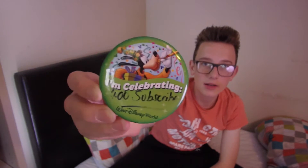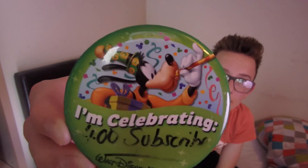This one is my celebrating 400 subscribers button — they call it a button in America, a badge in the UK. It's got Goofy on it and says 400 subscribers. It's faded a little bit because it's so humid in America. I'll keep this for a very long time. I didn't buy it, but I wanted to include it because it was something I got while we were there. My mum, dad, and brother all surprised me with it together — you would have seen it in the vlog.